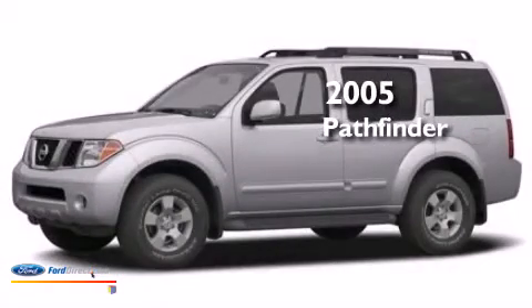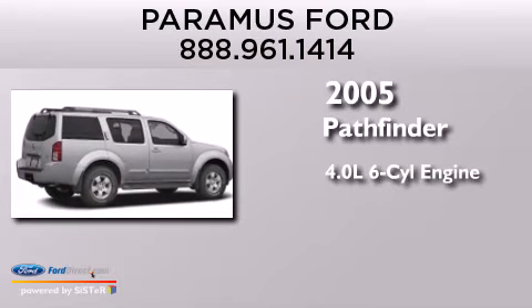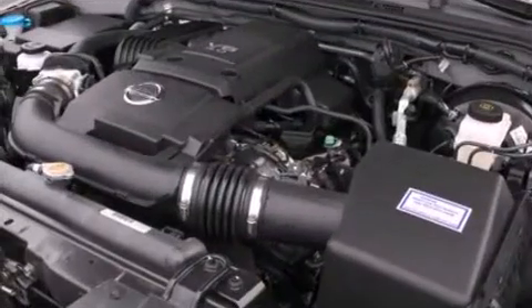This is a 2005 Nissan Pathfinder. It features a 4.0-liter six-cylinder engine, a five-speed automatic transmission, and four-wheel drive.